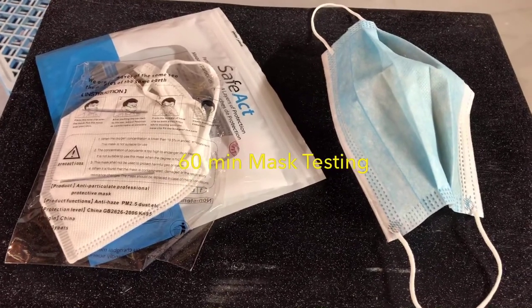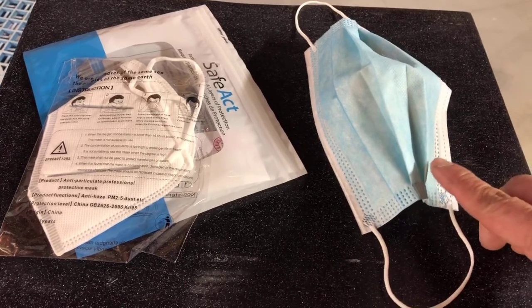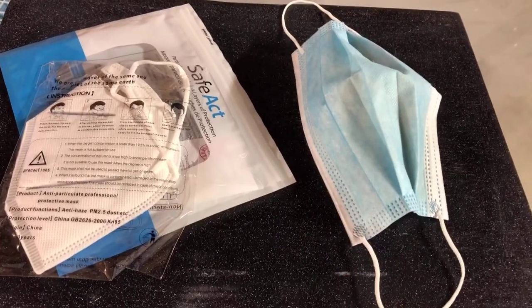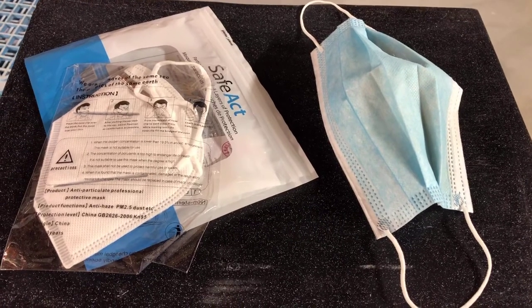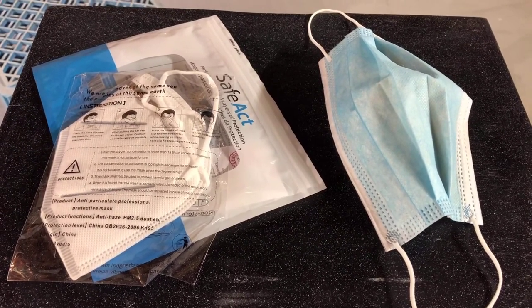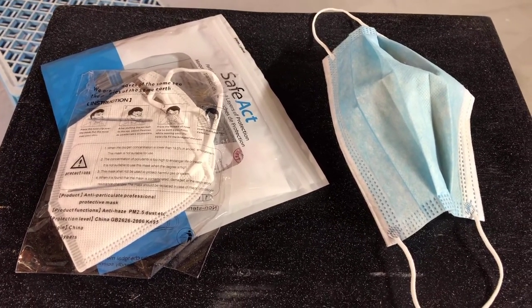Hello viewer, today I'm gonna test two masks. This is the surgical mask and this is the N95 mask. These masks are designed for protecting you from coronavirus. I'm gonna use these masks to test to see how well they protect me from painting with paint particle dust.